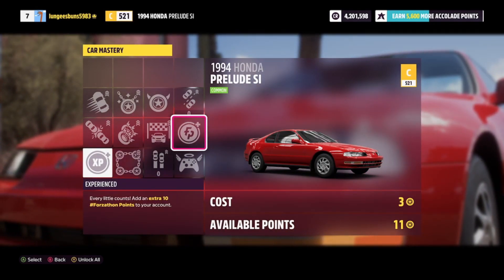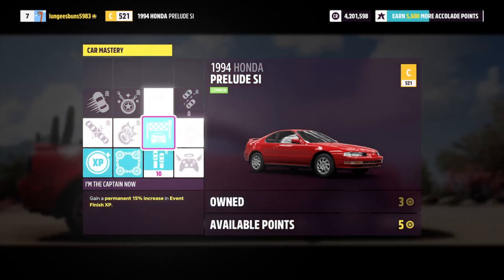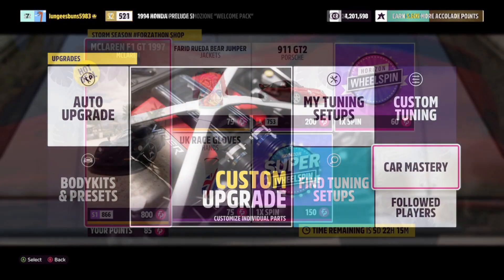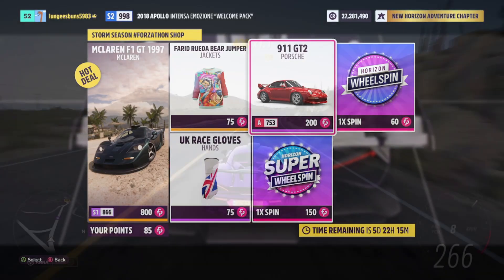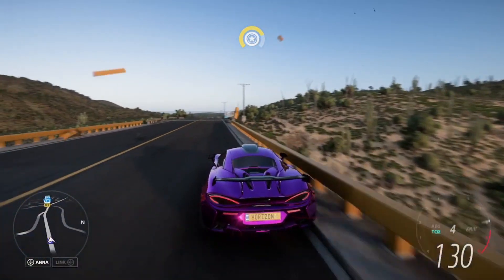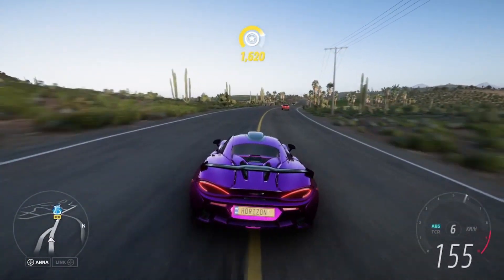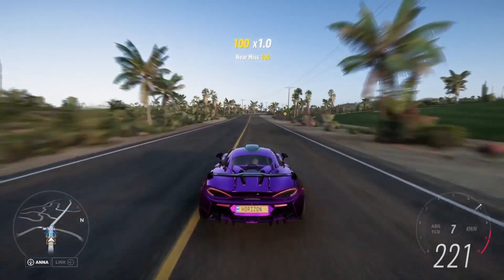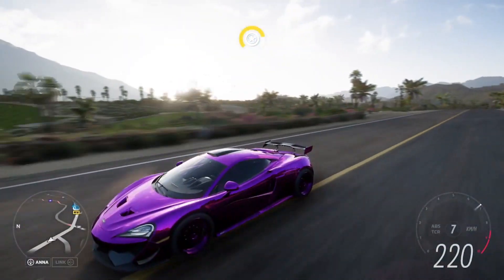Let's consider you have zero Forzathon points with the 1997 McLaren F1 GT currently in the Forzathon shop. If you wanted to get Forzathon points to buy one and sell it for 10 million credits at the auction house, you would need 800 Forzathon points, which can easily be obtained by completing the treasure hunt or going through cars in your garage. If you just stuck to the Honda Prelude farm, it would be 80 Honda Preludes costing you 1.6 million credits, as they are 20k each.